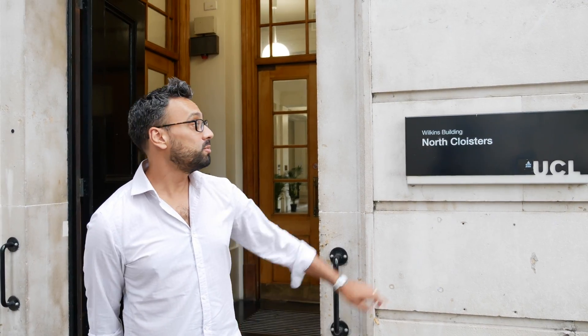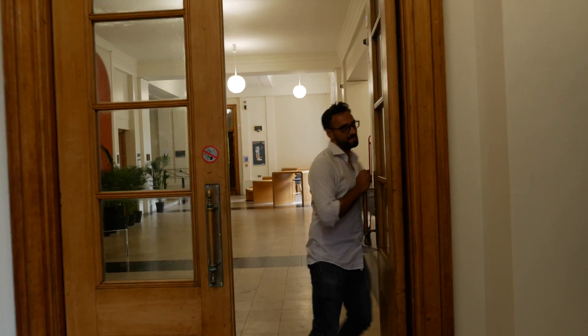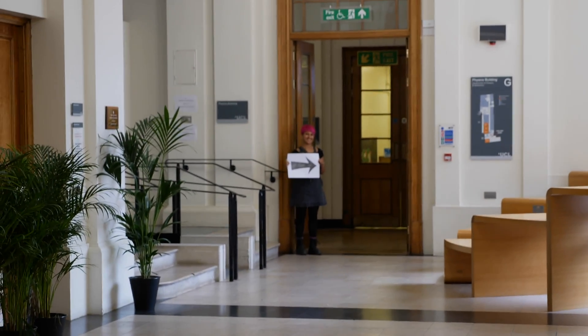So we're at the northern end of the building now — Wilkins Building North Cloisters — so come this way. And you want to go this way. Okay, this is it. Now you've arrived at the Department of Physics and Astronomy.